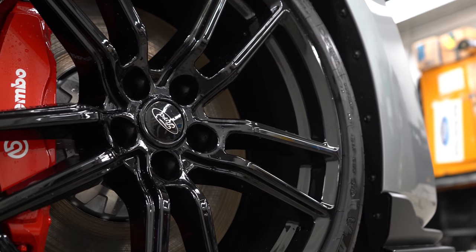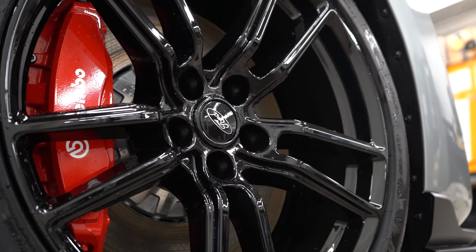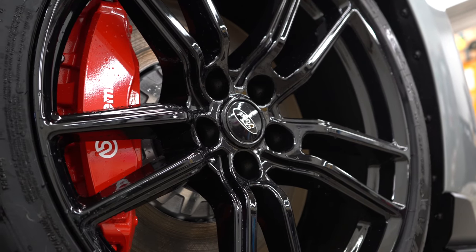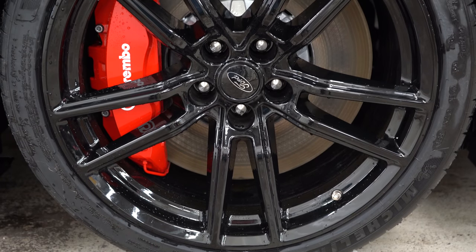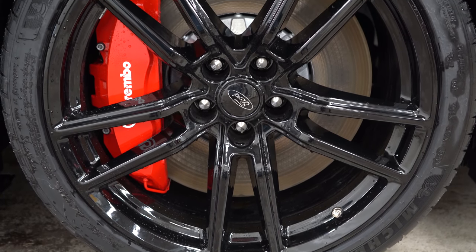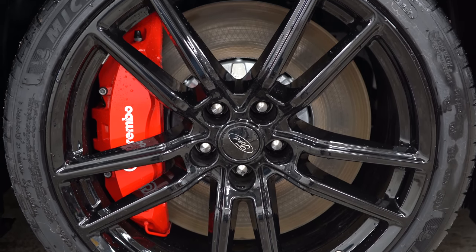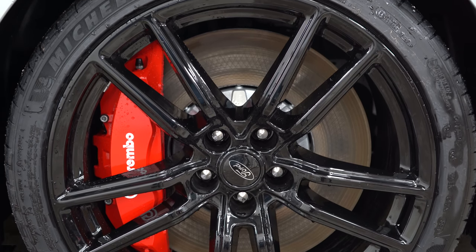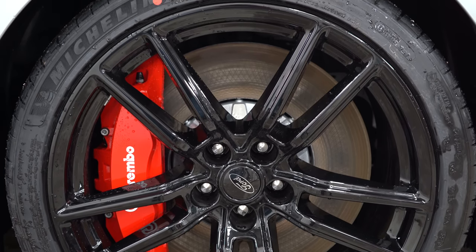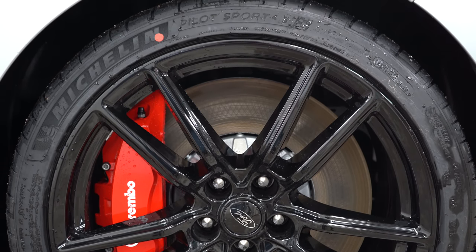Let's touch on braking. Up front you have 16.5-inch ventilated front discs — two-piece rotors with six-piston Brembo front calipers. Fun fact: Ford was actually going to put 19-inch wheels on the GT500, but couldn't because the rotors were so large they had to upsize the wheels to 20 inches. In the back, 14.5-inch ventilated rear discs with four-piston rear calipers.